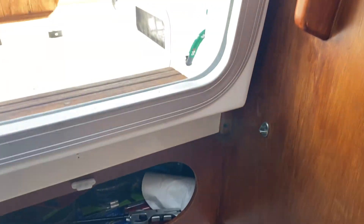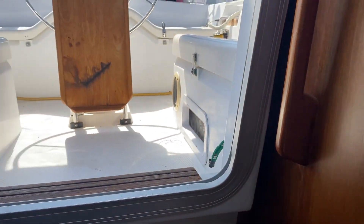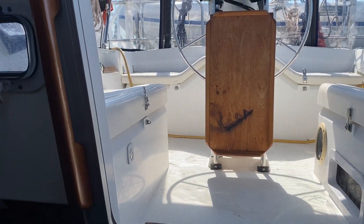Pacific Coast Yacht Sales — PacificCoastYachtSales.ca, 604-708-1980. Give me a call. Thanks for watching.